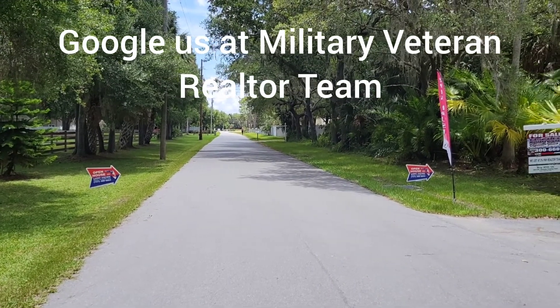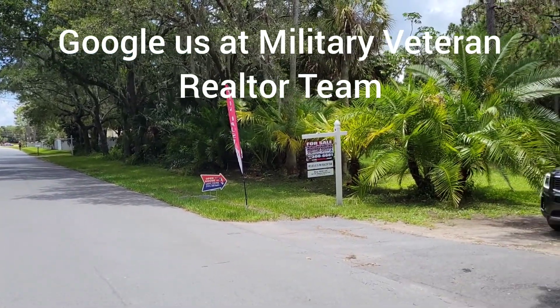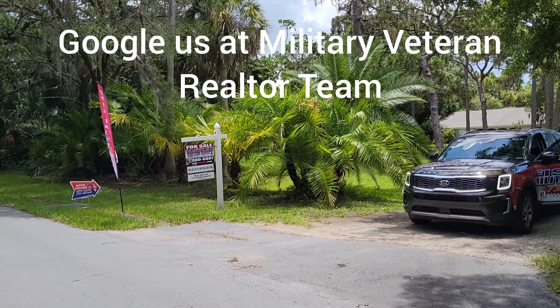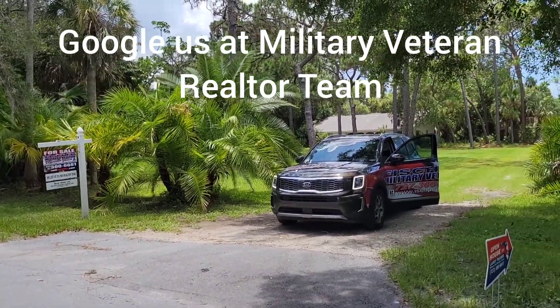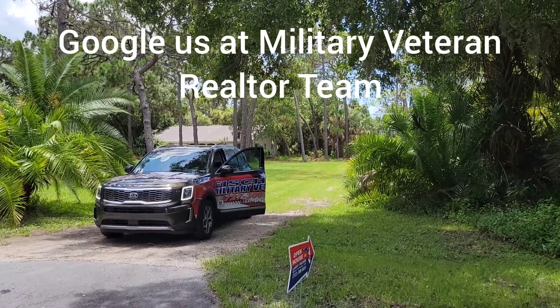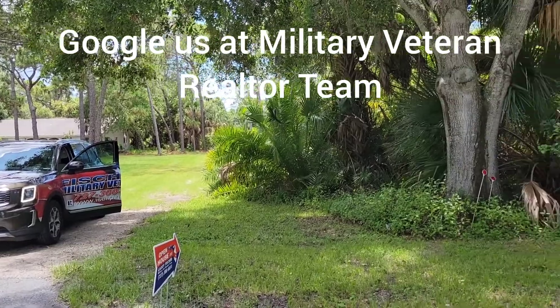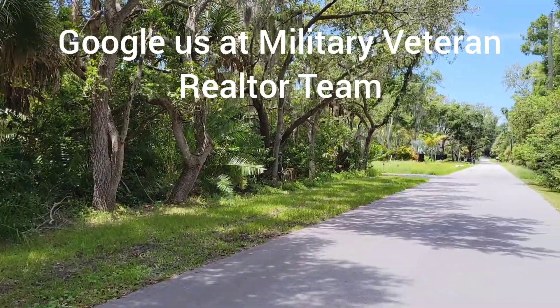Good afternoon, I'm Larry Fisher with the Fisher Military Vet Realtor Team. Today we are at 9050 89th Ave in Seminole, Florida at our open house. The listing is featured at 1.8 million. It is 4.9 acres, zoned agriculture, down a quiet street. Come visit us today at our open house.